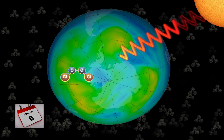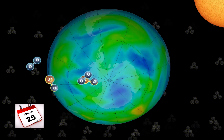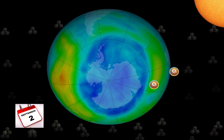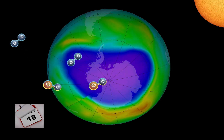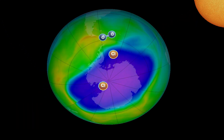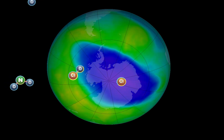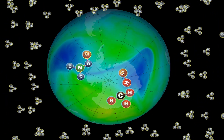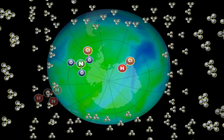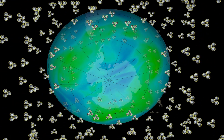Throughout August, September, and October, while the vortex remains strong, chlorine completely decimates the ozone layer, and the Antarctic ozone hole fully forms. Eventually, the vortex breaks apart, and molecules with the ability to stabilize free chlorine mix back in along with ozone from the mid-latitudes. The Antarctic ozone hole fills back in until next year.